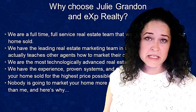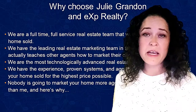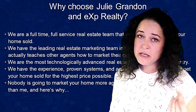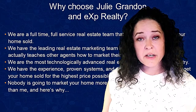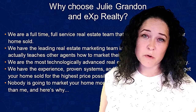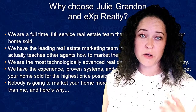So why list your home with Julie Grandin at eXp Realty? We're a full-time, full-service real estate team and we'll work together to get your home sold. I can honestly say we have the leading real estate marketing team in the country — our team actually teaches other agents how to market their properties. eXp is the most technologically advanced brokerage in the country. We have the experienced, proven systems and aggressive marketing plan to get your home sold at the highest price possible. Nobody is going to market your home more aggressively or work harder for you than I will.